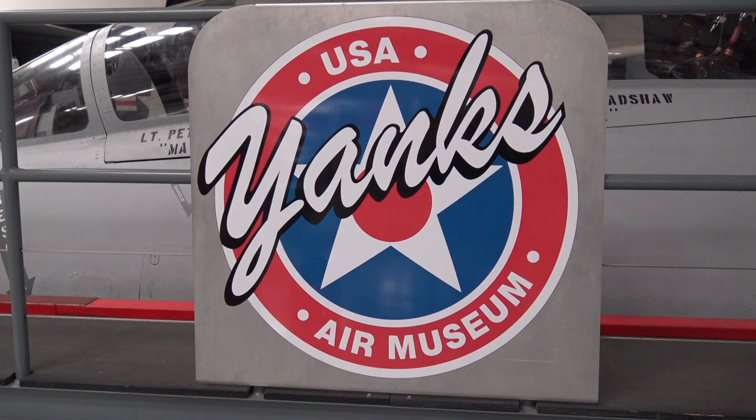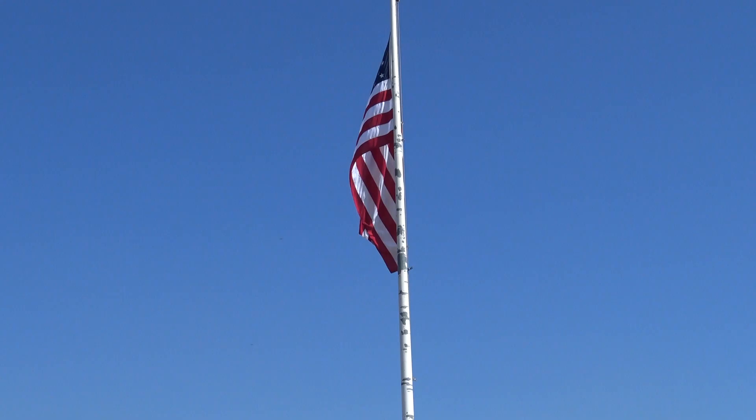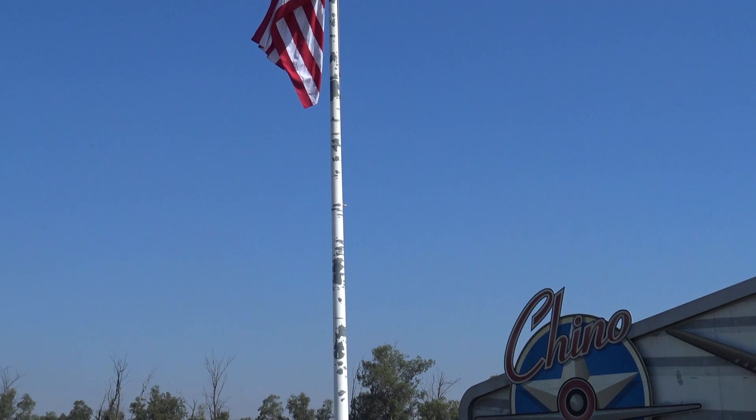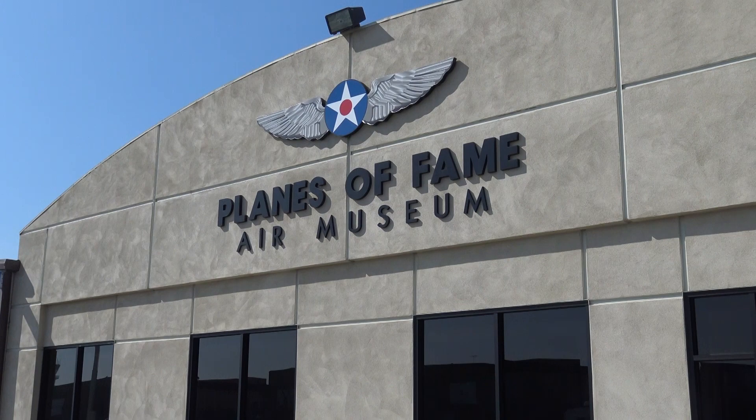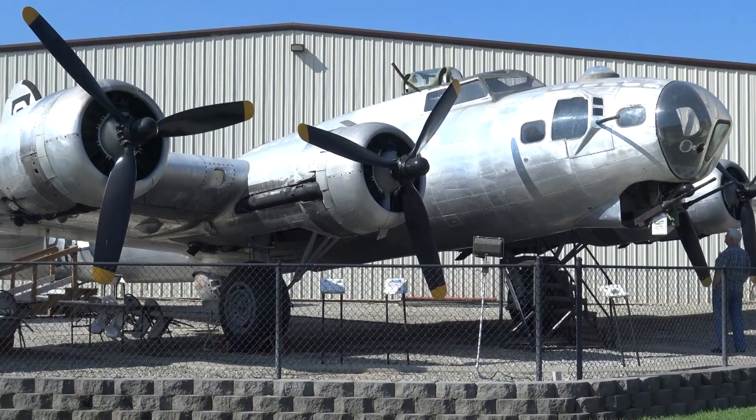And so that was the Yanks Air Museum in Chino, California. The Planes of Fame Museum, Chino Airport. We're now at the Planes of Fame Air Museum in Chino, California. And one of those Planes of Fame is a B-17.